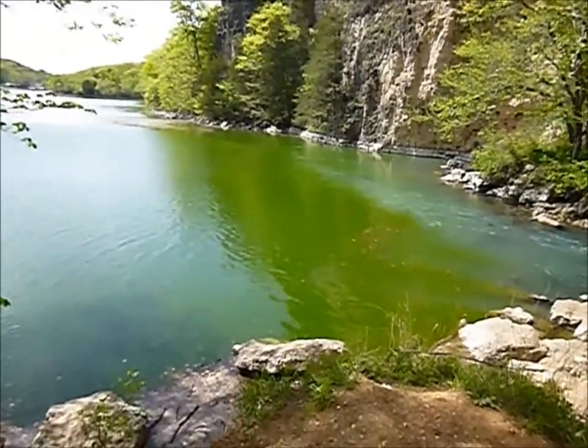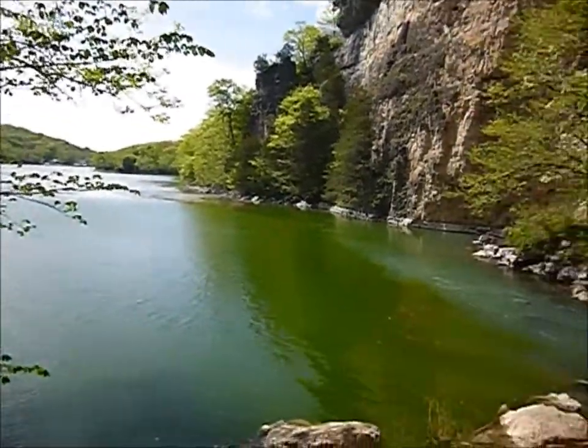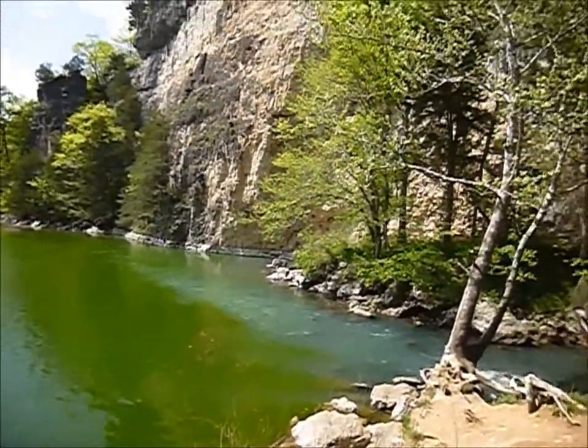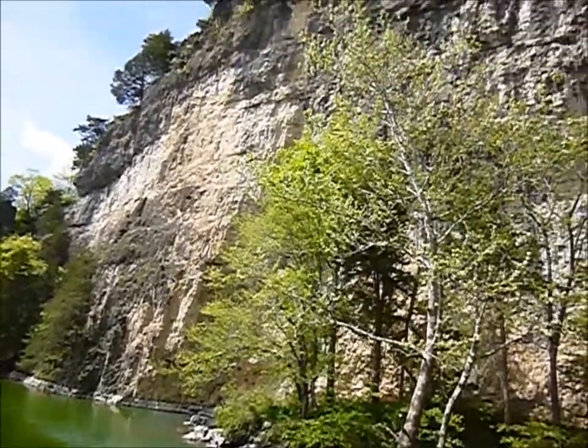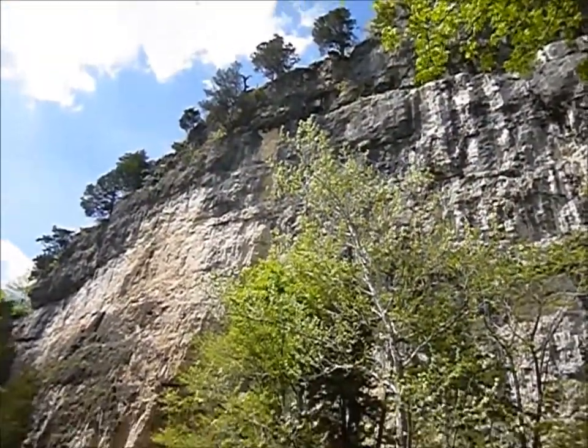For some reason the water is real green there — I don't know why — but that's Lake of the Ozarks. And up on top of those bluffs is the castle. You've got to come to the island to see this stuff.